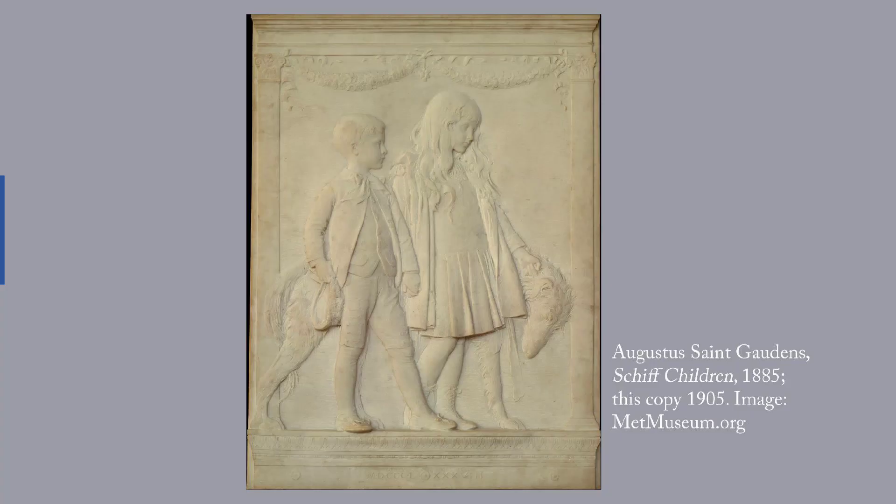The fourth item tied for first is Augustus St. Gaudens's The Schiff Children, 1885. St. Gaudens, who worked as a maker of cameos when he was a teenager, later used his knowledge to sculpt this beautiful low-relief portrait of two children with a Scottish deerhound. Jacob H. Schiff, 1847–1920, an immigrant from Germany, became a prominent banker at Kuhn, Loeb & Company, where he funded the Japanese during the Russo-Japanese War and financed several American railroads.